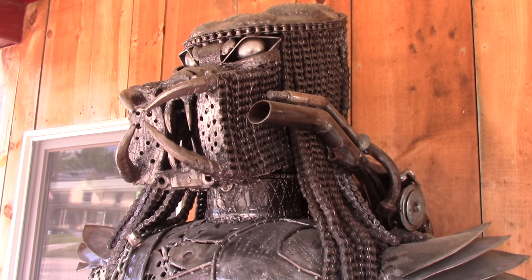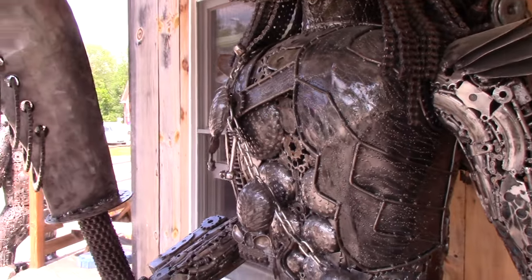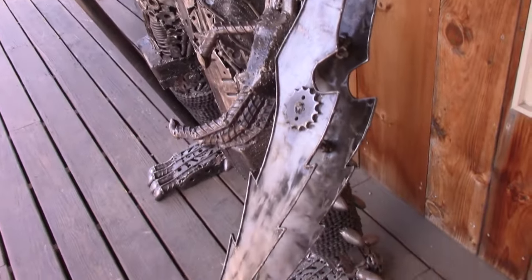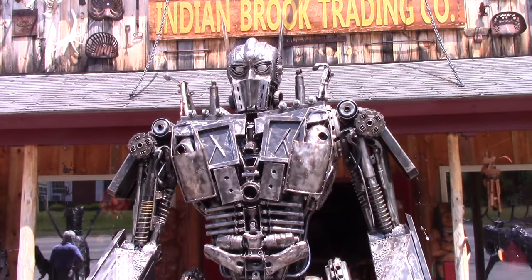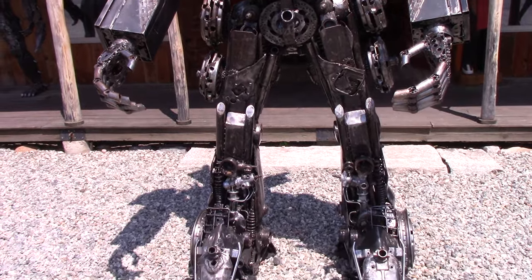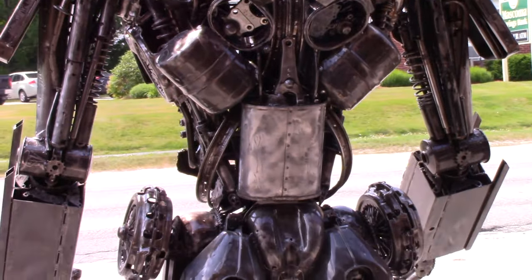And of course you can't have Alien without Predator, so they have a Predator out front on the porch too. Look at this thing. The Transformer takes center stage and he's got to be at least 12 feet high. I don't even know how you make something this big. I think he's Optimus Prime.